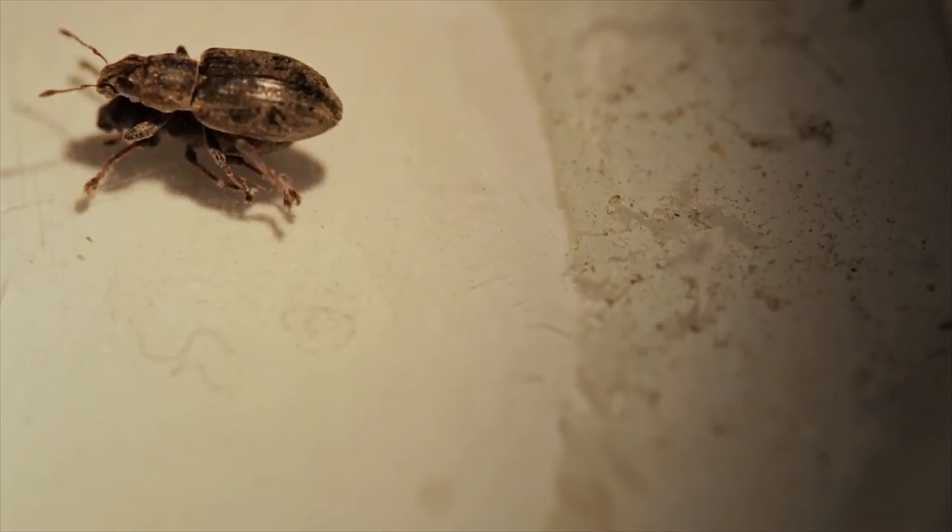If you go to the North Island now and speak to farmers — what are we, 15–20 years later almost — clover root weevil just isn't a problem to North Island farms anymore.